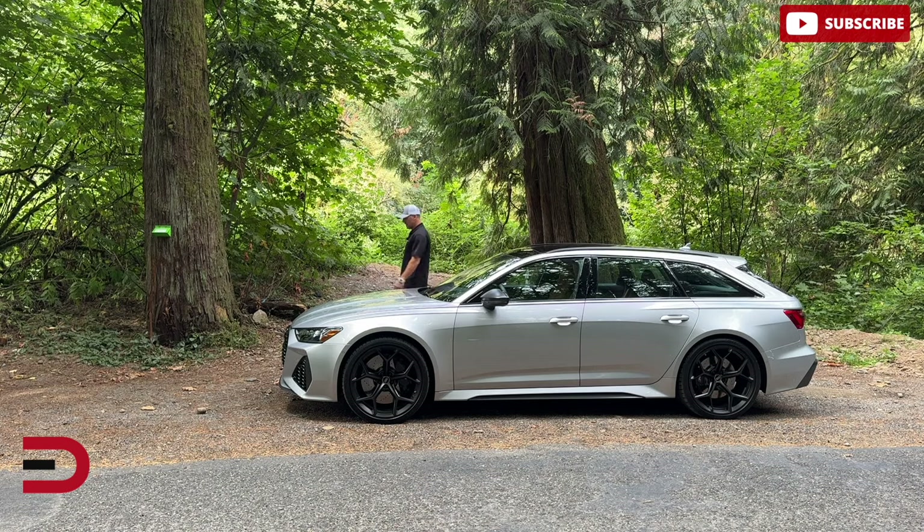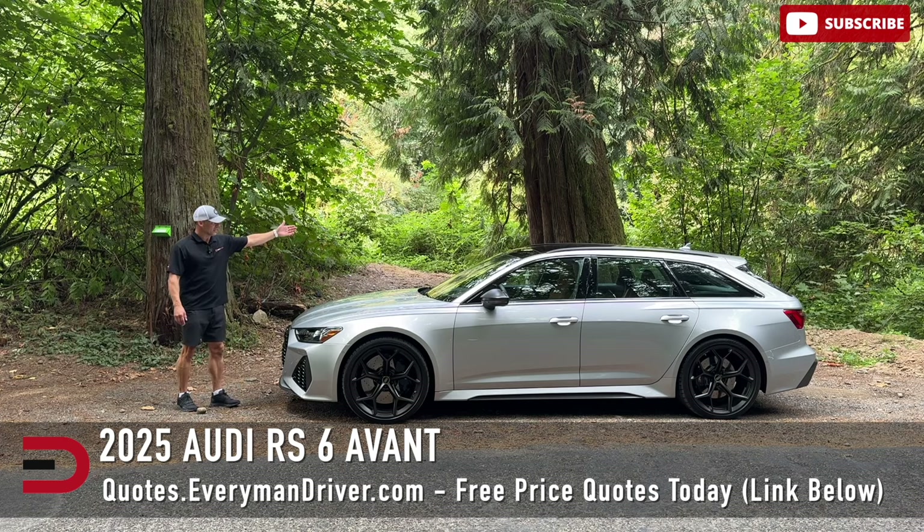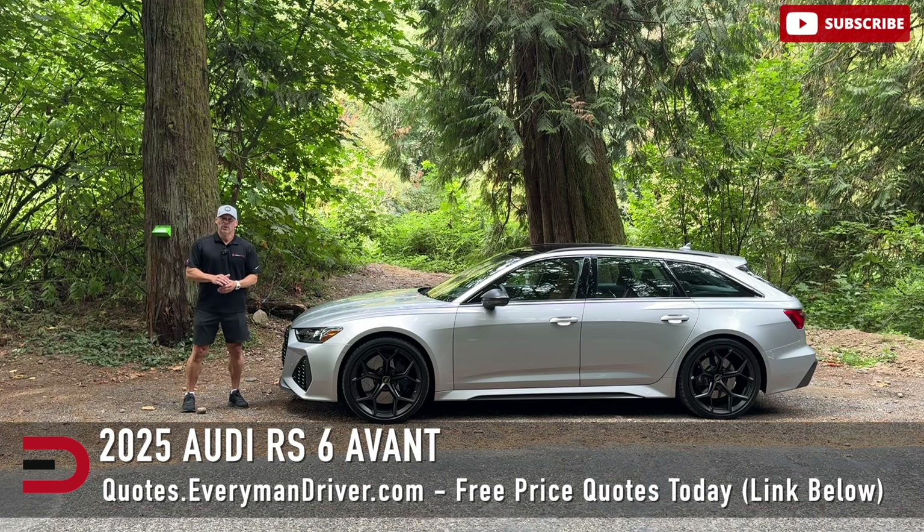All right, all right, all right. Welcome back to EverymanDriver, I'm Dave Erickson. This week, the 2025 Audi RS6. What do you say we do a quick review?